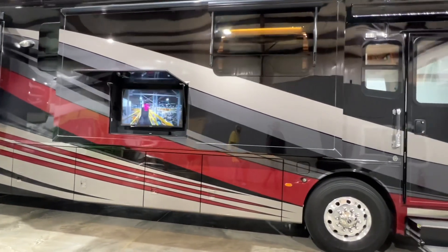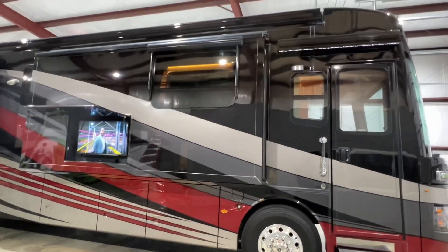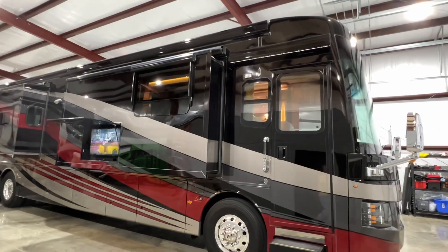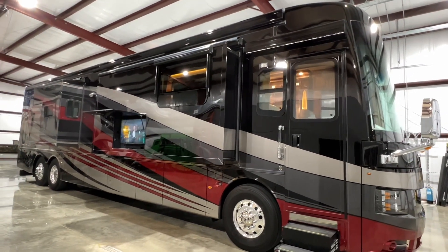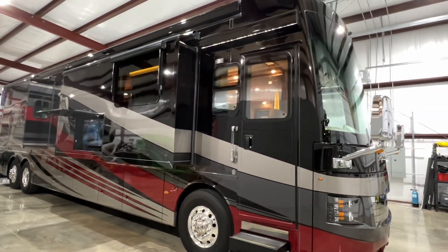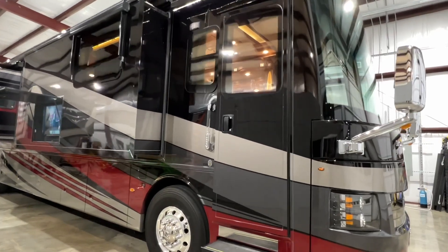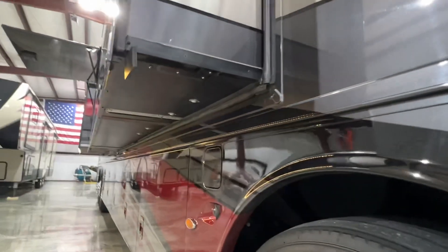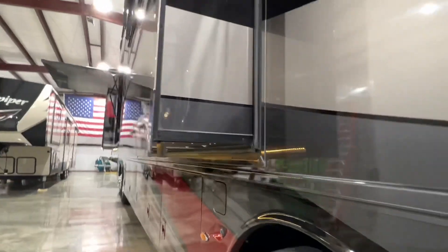Got your outside TV. It's got the girard awning — they stick out quite a bit and provide a lot of shade. Got LED lights under the awning, and also LED lights underneath the coach here, which gives it some mood light at nighttime.